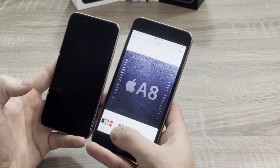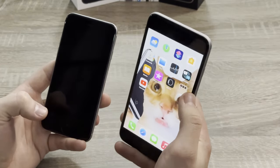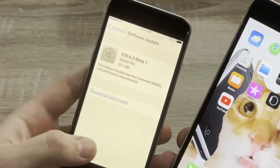The A8 chip wasn't ready for the bigger screens, which led to a laggy and unstable software experience. It felt like a moped engine in a Mercedes. And iOS 8, which came on these devices, wasn't adding.